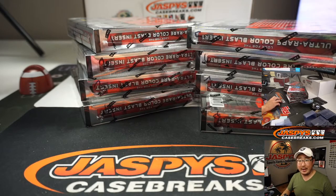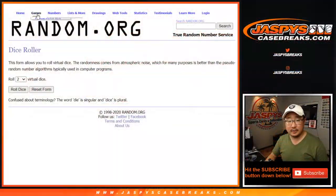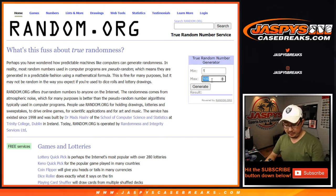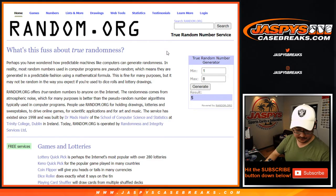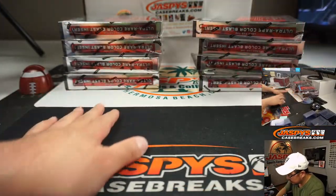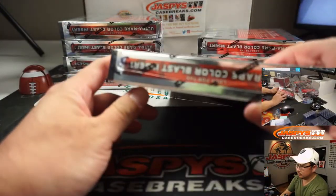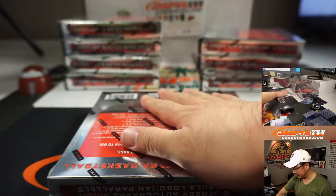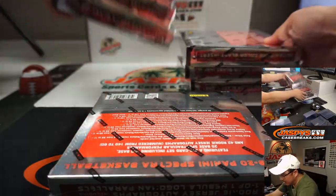I'll go back to random.org — they have a random number generator here. We're going to generate a number between 1 and 8, that's the box we'll do. It's 5 — box 5. That's the one we're going to do; we'll save the rest for the next one-box break.